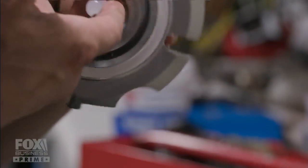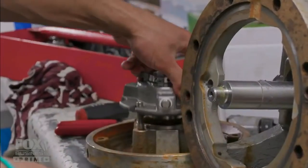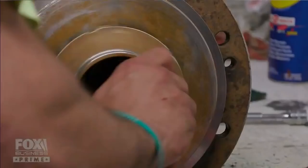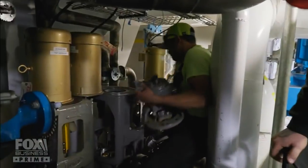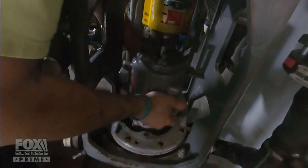Steve applies a little o-ring lube to the o-rings, and with the pump fully reassembled, heads downstairs to bolt it back in place. He'll make sure it's not leaking, then turn the power back on to the motor, with the pump secured back in position.